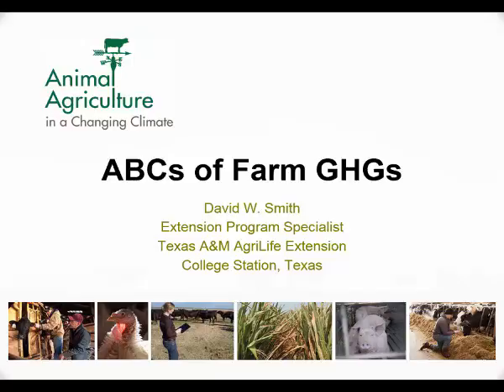Jenny asked me to talk about the ABCs of farm greenhouse gases. She felt there would be some producers in here that maybe didn't have a background in some of this. We've heard several speakers already this morning about this subject, but hopefully I'll be presenting some of the same information in a different way, which would help drive home some of the points.